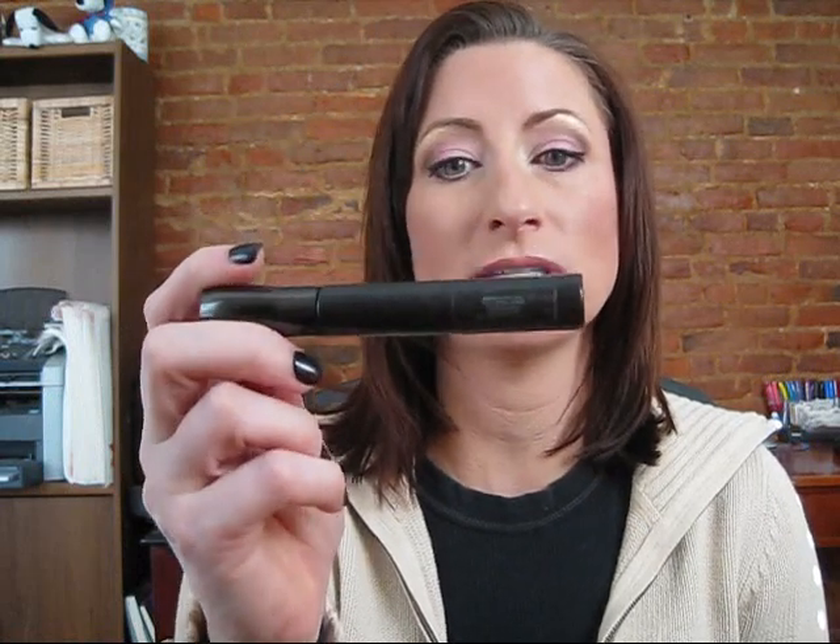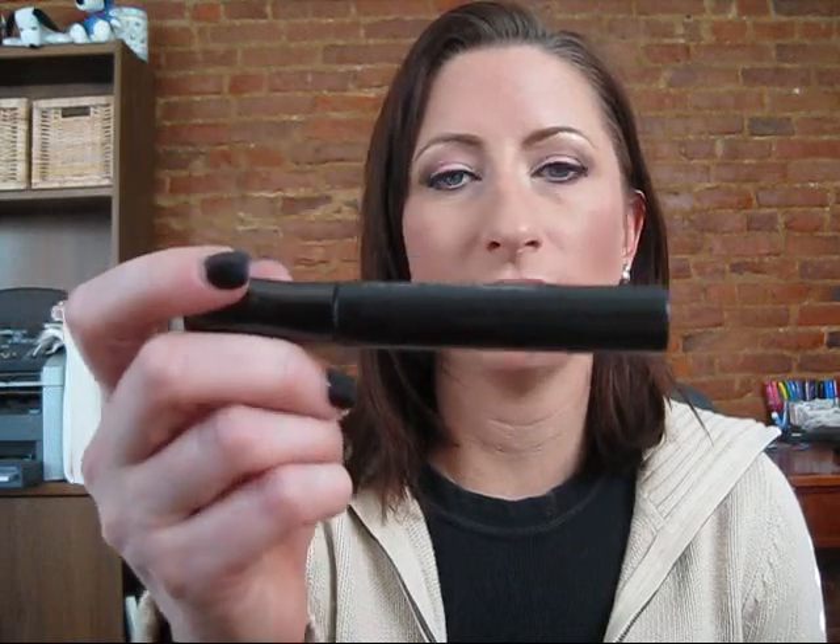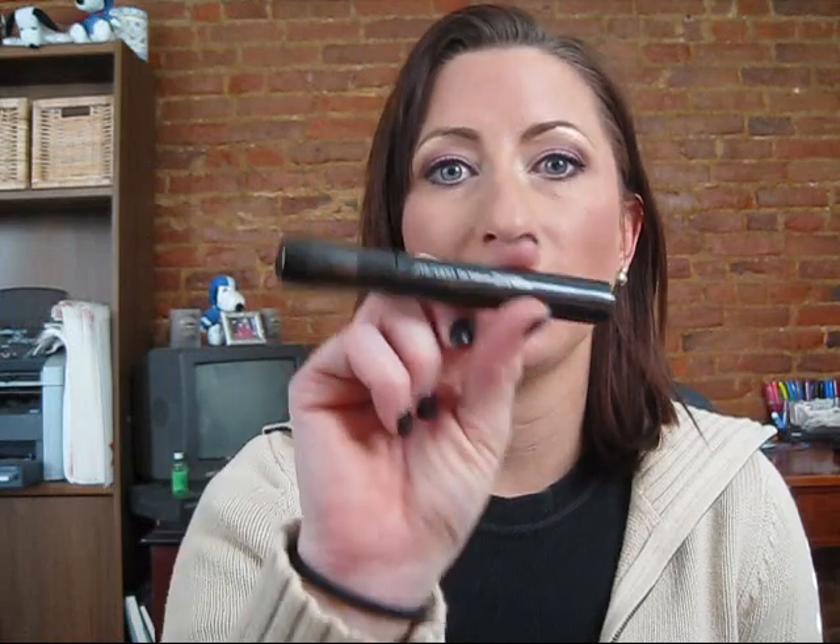I'm going to start with my Shiseido mascara base. This can make any mascara phenomenal, and it's the only high-end product of my three mascara choices. I'm a big drugstore mascara person, but I think this just makes any mascara that much better. It's a must-have for me — I won't go without it. As soon as it gets close to running out or hits the three-month mark, I'm buying another one. You can buy it at Sephora, or at a Shiseido counter in Macy's, Nordstrom's, any of those.